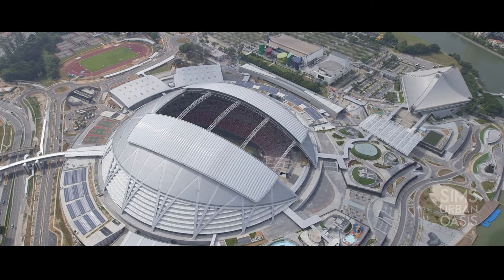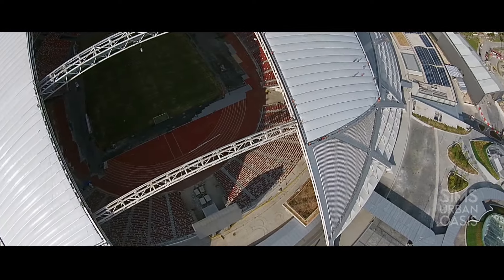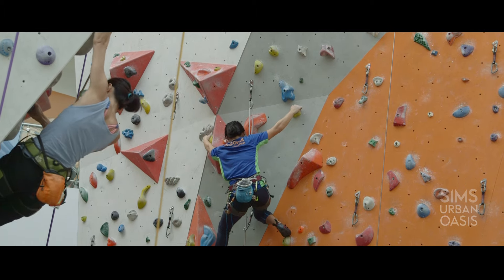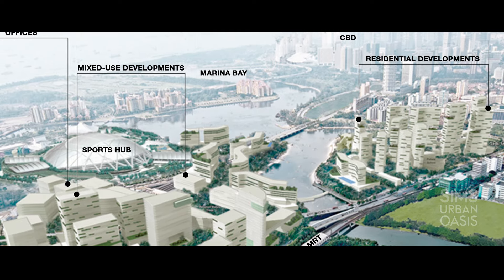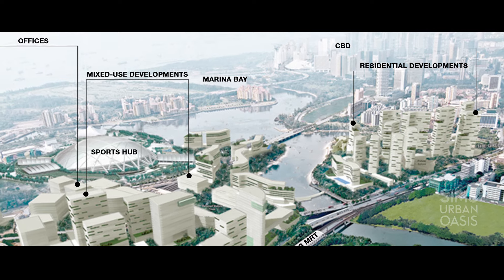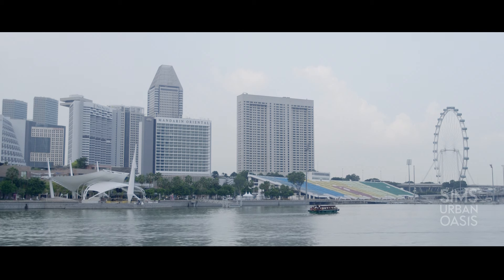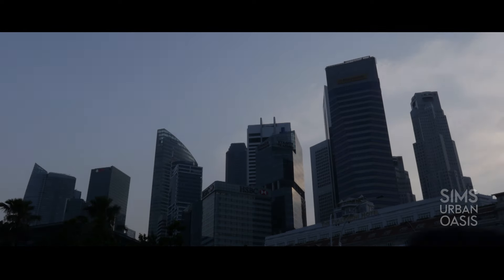We have the Sports Hub which was completed recently. Besides having a lot of sports facilities that are open to the public, it is also a major recreation, leisure and entertainment centre. Kallang Way, for example, is a huge shopping mall with lots of facilities. Further down the road, we have Kallang Riverside, which is already in the URA Master Plan and will be developed into a lifestyle hub. And we are very close to the city centre, CBD, Marina Bay and Bugis.